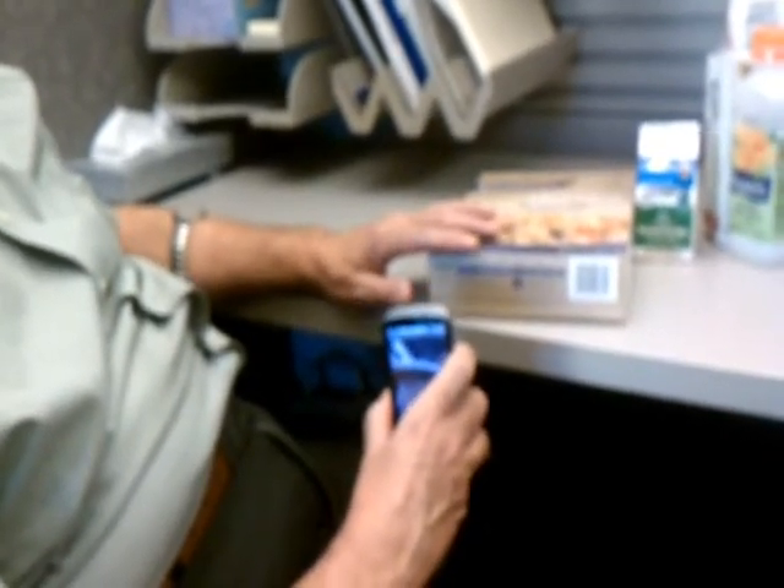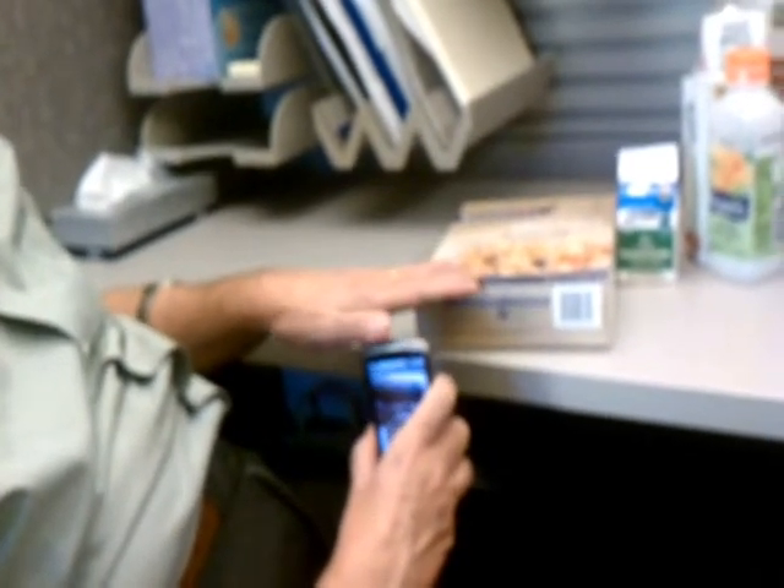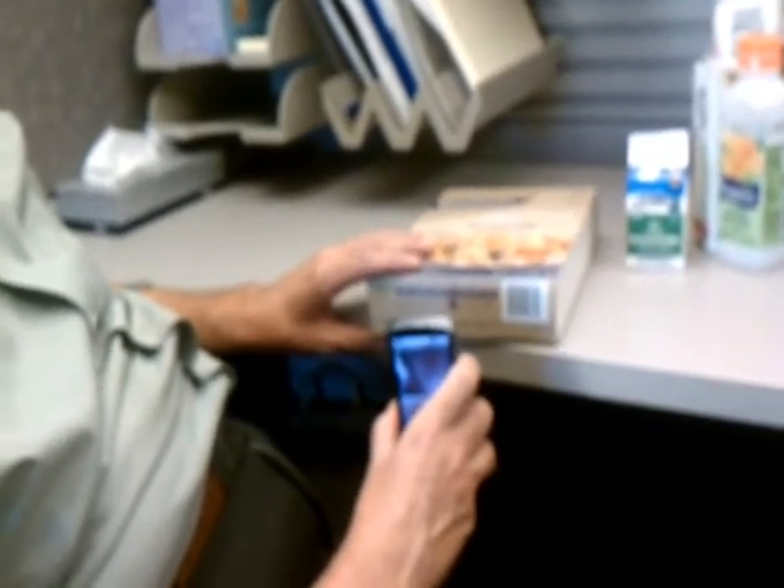Tom is doing several trial rounds of our eyes-free barcode localization and scanning module of ShopMobile, our mobile, accessible shopping system for blind and visually impaired individuals implemented on the Google Nexus One smartphone.